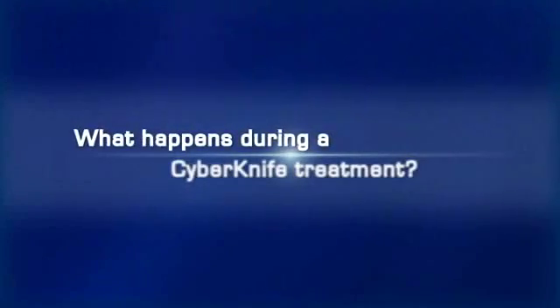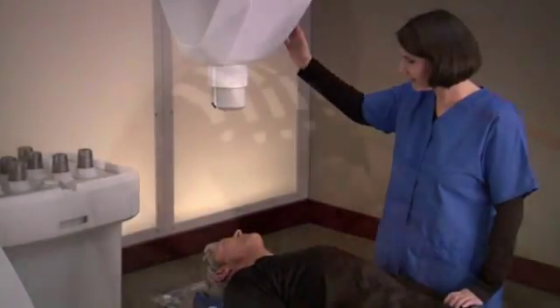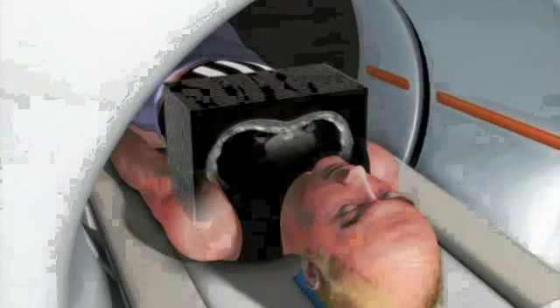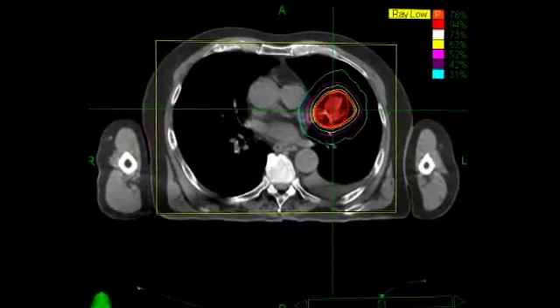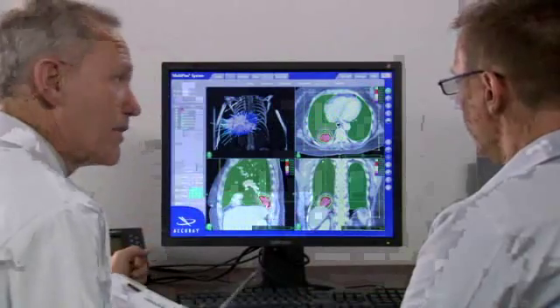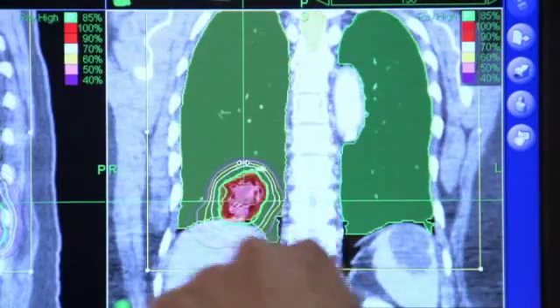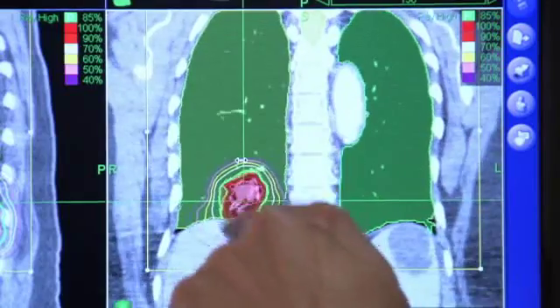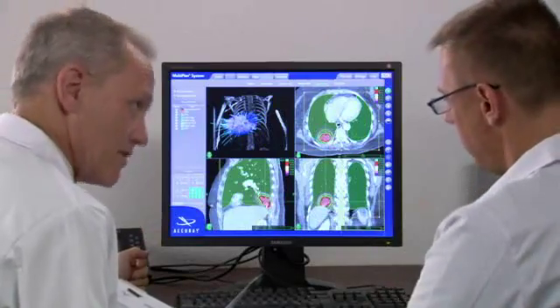What happens during a CyberKnife treatment? CyberKnife treatments involve a team approach in which several specialists participate. Prior to the procedure, the patient is imaged using a high-resolution CT scan to determine the size, shape, and location of the tumor. Following scanning, the image data is digitally transferred to the CyberKnife system's workstation, where treatment planning begins. A qualified clinician then uses the CyberKnife software to generate a treatment plan matched to the desired radiation dose at the identified tumor location, while limiting radiation exposure to surrounding healthy tissue.